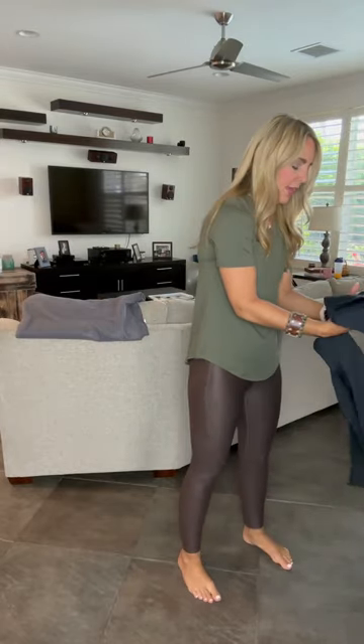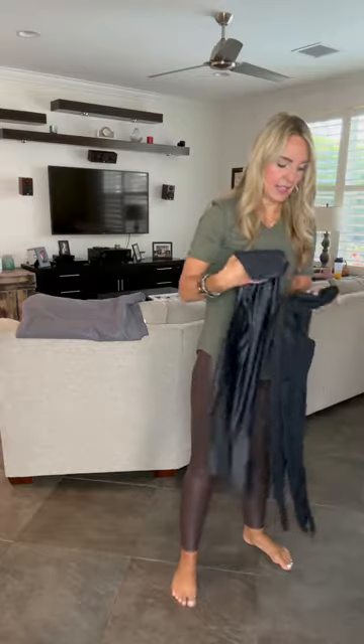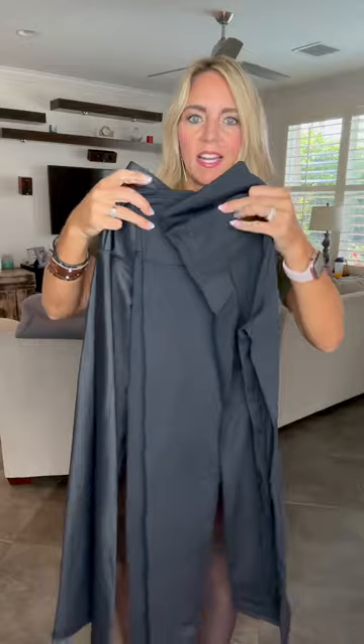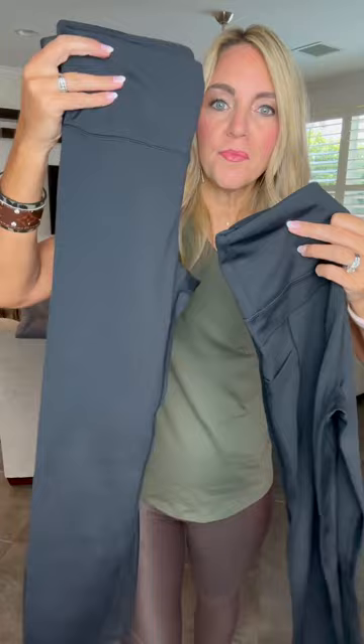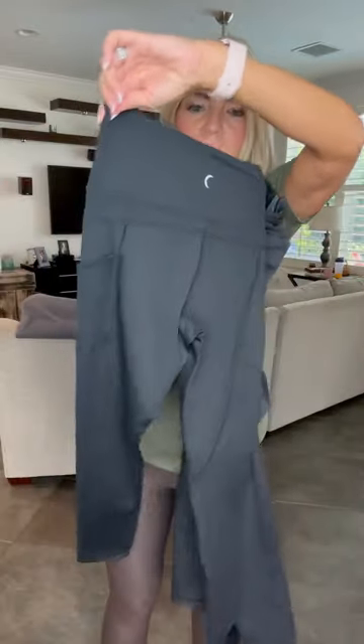Now I'm going to show you a couple pairs of our black leggings — this is actually how I got into Ziya in the first place. These are three different pairs of our black leggings: these are metallics, these are our regular Black Light and Tight Leggings, and these are Light and Tight Pocket Leggings — they have pockets in them, just like the ones I have on.